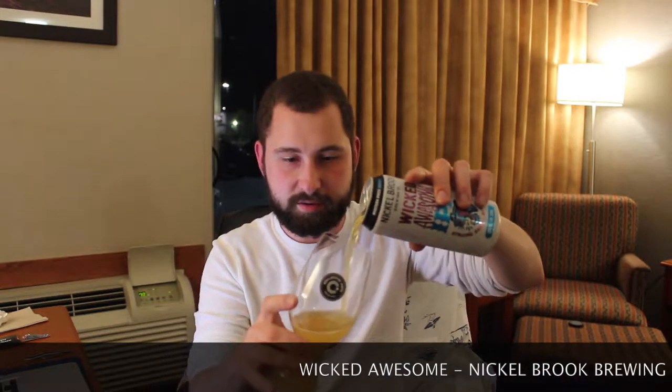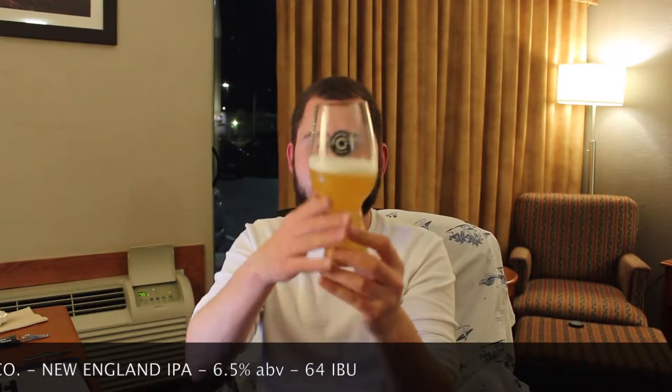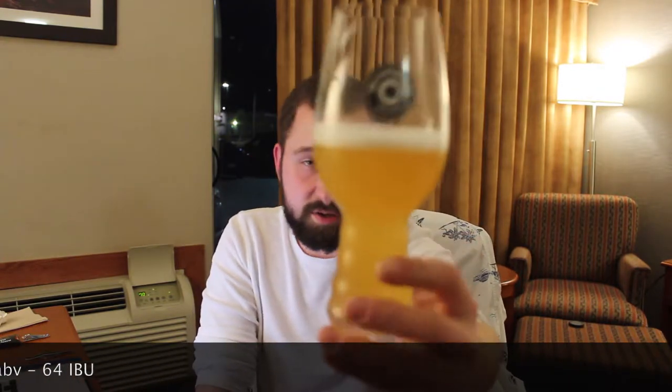Pouring it into my Collective Arts Spigaloo. Give it a nice pour there. I love me a New England IPA and I'm quite happy that it won in the mystery pack. Looking at the beer — very decently hazy. Can't see through it at all. That's awesome. Got a little bit of a white head on there. It just looks inviting, like a New England IPA should. Looks nice and juicy.